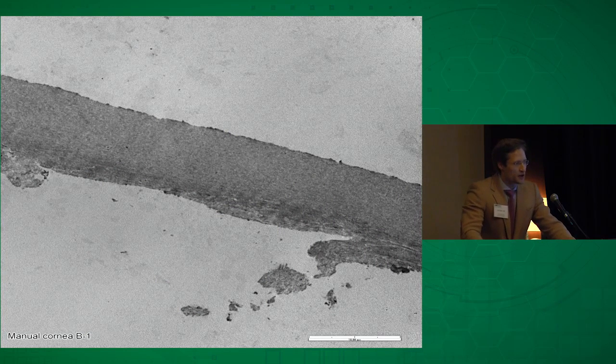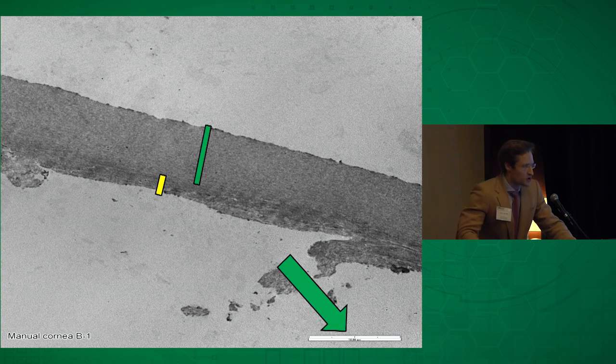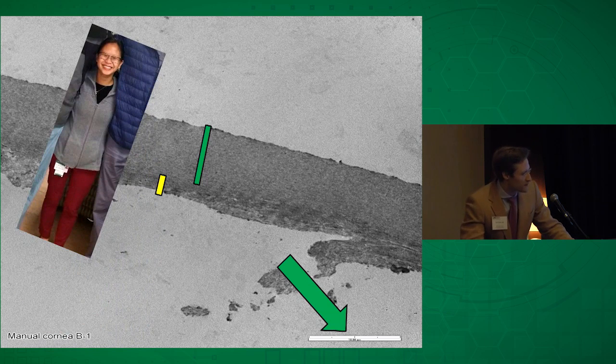This is a transmission electron microscopy slide of one of these Bowman layer grafts. The Bowman's tissue sits above the underlying stroma. To get an idea of how thick this is, the scale index is 10 microns. Ten microns is not a very familiar unit of measurement, so here's a scale photo of one of our residents for comparison — it's actually very, very small.